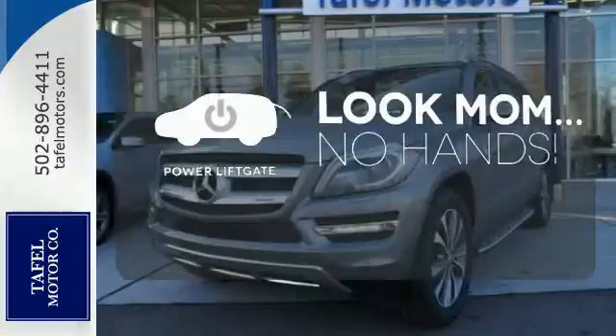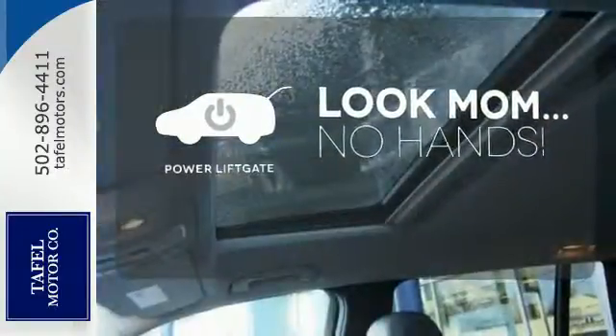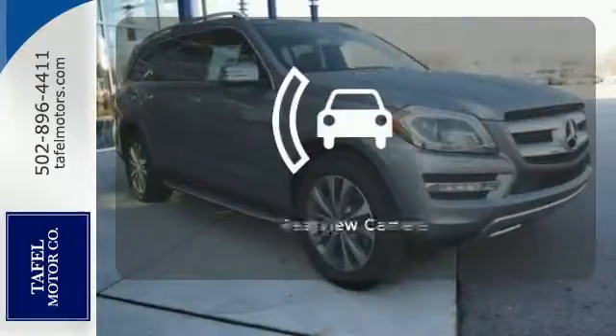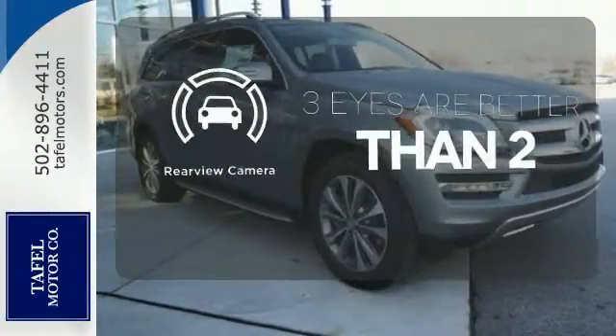Enjoy the hands-off ease of rear-door operation with the power liftgate. All-wheel drive allows you to master any road, any time. The backup camera gives you a clear picture of what's behind you.